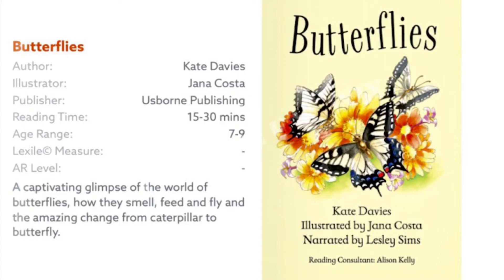Hi everyone, I am Sophia and I'm seven years old. Today I am going to read the book about butterflies by Kate Davis, illustrated by Jenna Costa, narrated by Leslie Simmies.